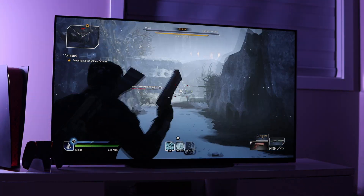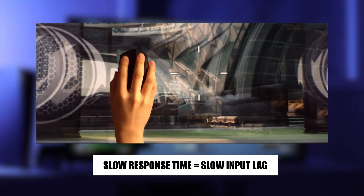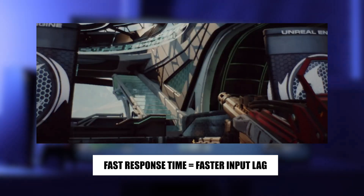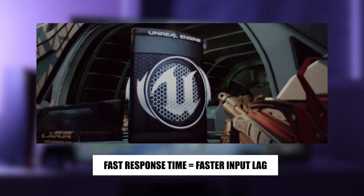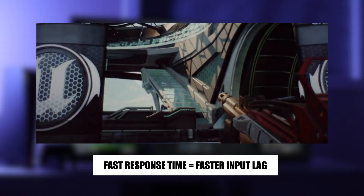Response time affects the input lag of any display technology. If the display technology has a slower response time, much like LCDs, the input lag will be slow as well. In contrast, if the display technology has a faster response time like OLEDs, the input lag will in turn be unaffected or faster.